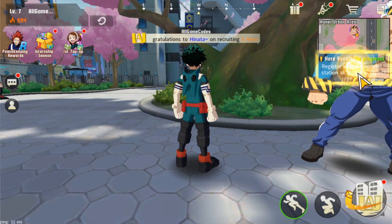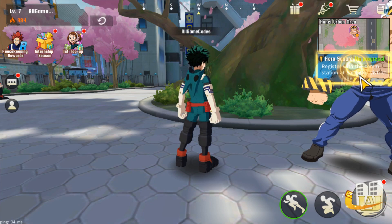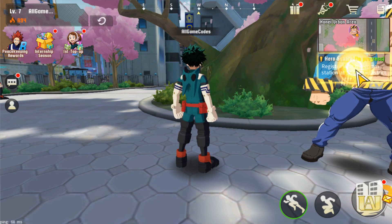We've got yet another My Hero Academia redeem code, and I just wanted to get it out to you guys as soon as possible. This code was actually given to me by a viewer before I could even get it from any of my other online sources, so definitely feel free to comment on any of my videos if you guys find a code before I do, and I'll give you a shout-out like you'll see later in the video.